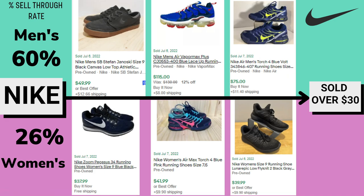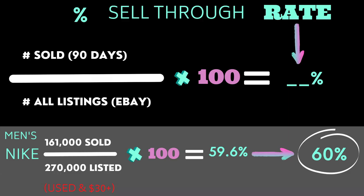In general, the ideal percent sell-through rate is over 80%, but in reality most of the brands I found will fall between 35 to 80%, with a few exceptions. The percent sell-through rate for men's Nike was 60% and women's was 26%. We see a very big difference in sales for men's versus women's Nike shoes. I have some examples of sold listings for each to give you an idea of the variation in style and price.